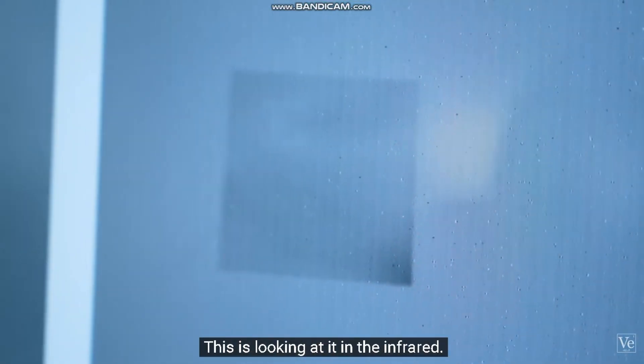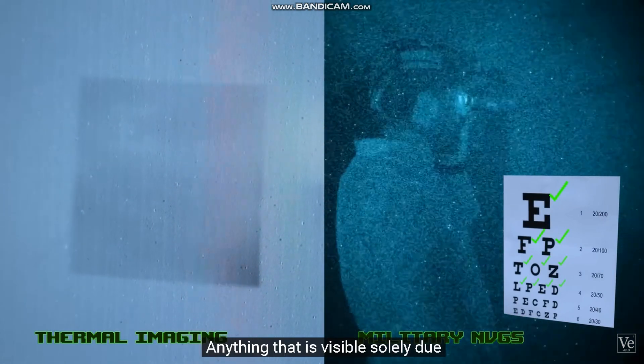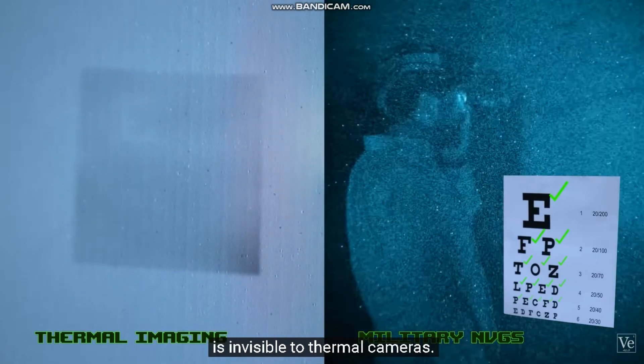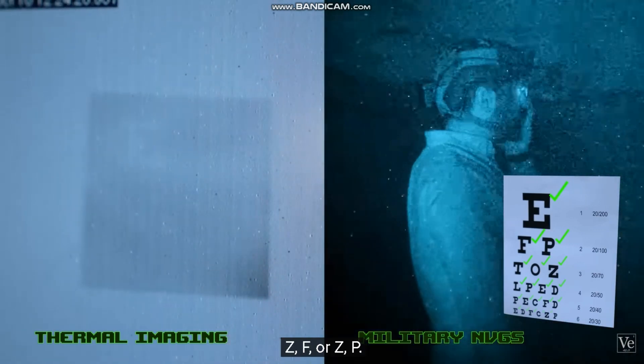This is looking at an eye chart in the infrared — the letters are barely readable: E, F, P, T, O, Z, L, P, E, D. Anything that is visible solely due to the way light reflects off it is invisible to thermal cameras. Attempting to read it again yields: E, D, F, C... and some letters are unidentifiable.